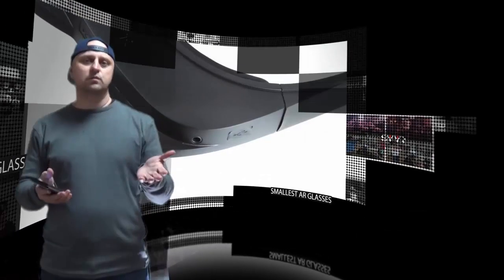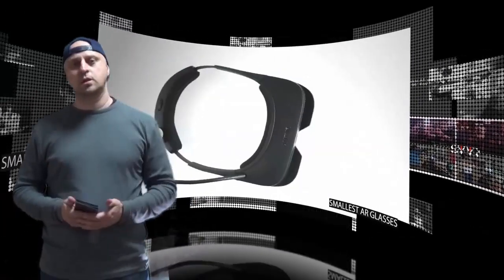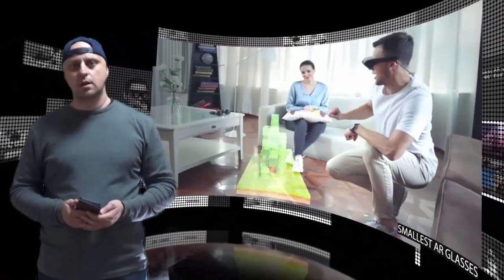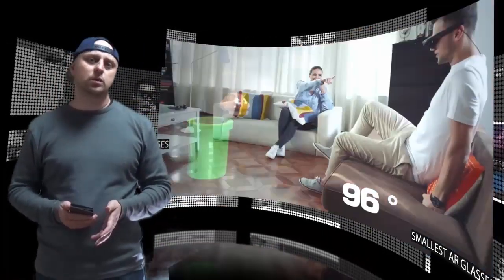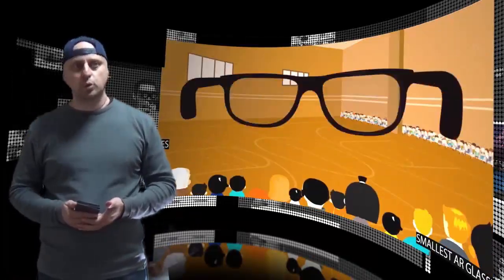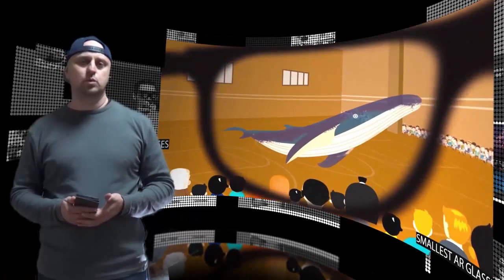The AntVR MIX augmented reality headset is the smallest headset in the world with an immersive 96-degree field-of-view. The huge field-of-view angle is what makes these augmented reality glasses stand out — the Microsoft HoloLens only has 35 degrees, making it totally not immersive.